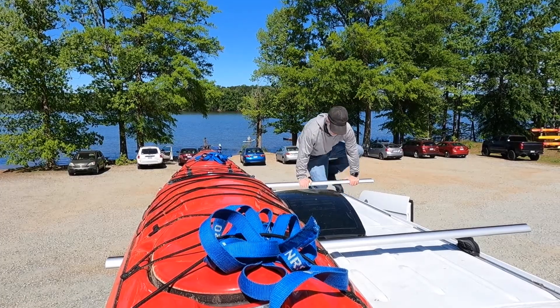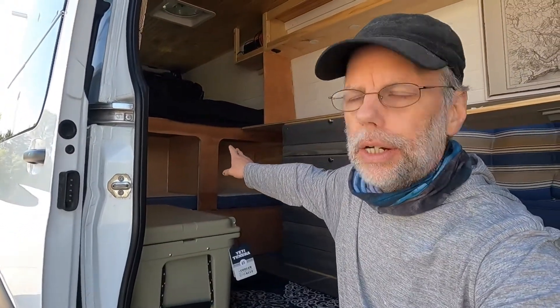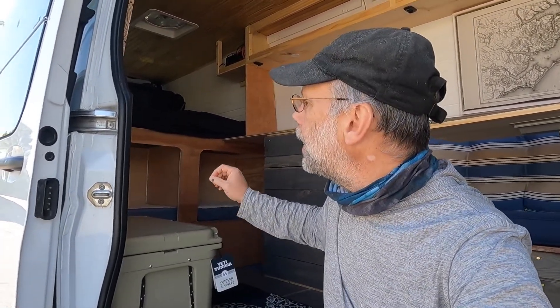In many ways, this van is very similar to the last van. It is a Mercedes Sprinter — a 2500 instead of a 3500, so I went from a dually to two rear wheels instead of four rear wheels. The layout is pretty much the same, particularly back here. It's still two doggy crates — actually a little bit smaller because I made the last ones a little too big — and a bed on top and storage underneath. In that sense, it's about the same.